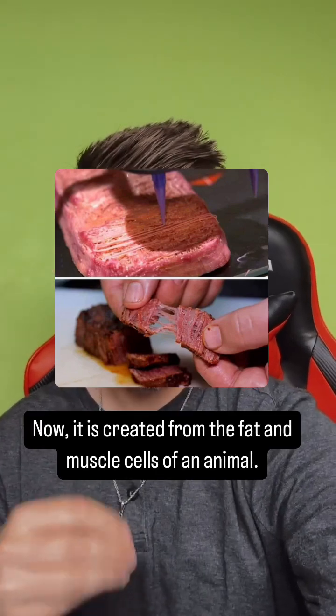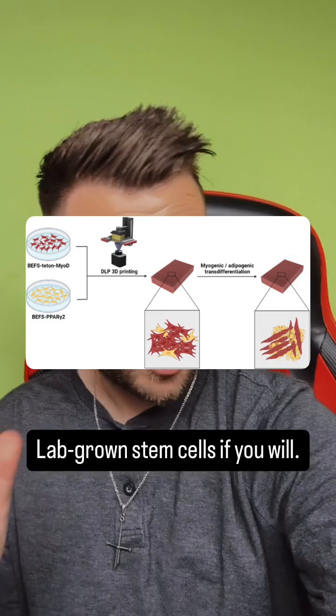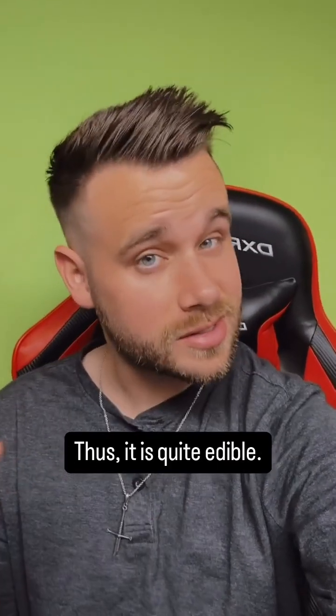Beef is being 3D printed. It is created from the fat and muscle cells of an animal — lab-grown stem cells, if you will. It has the same composition as a raw cut of meat, so it is quite edible.